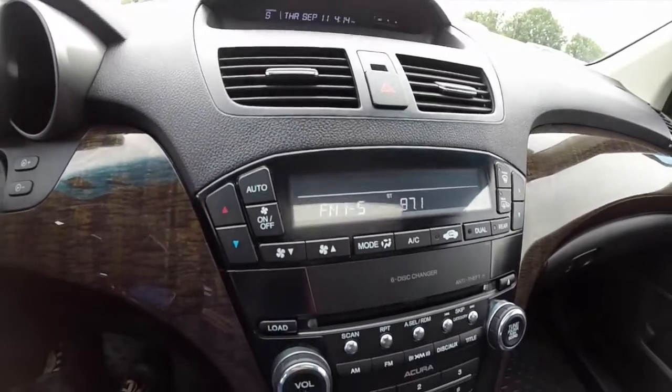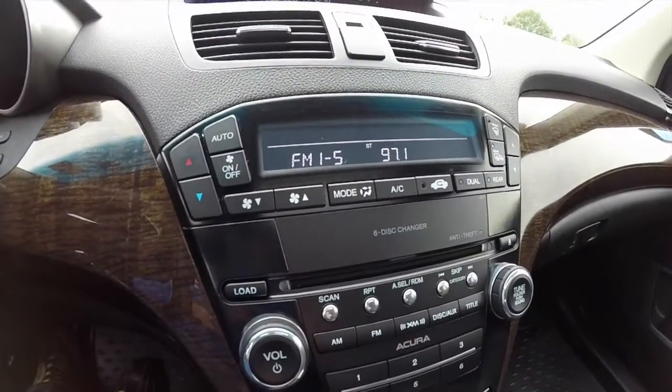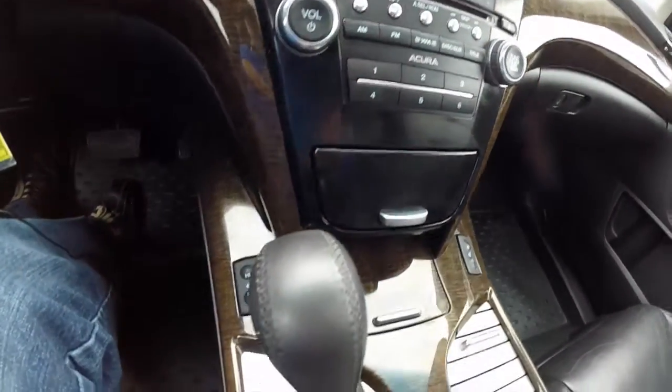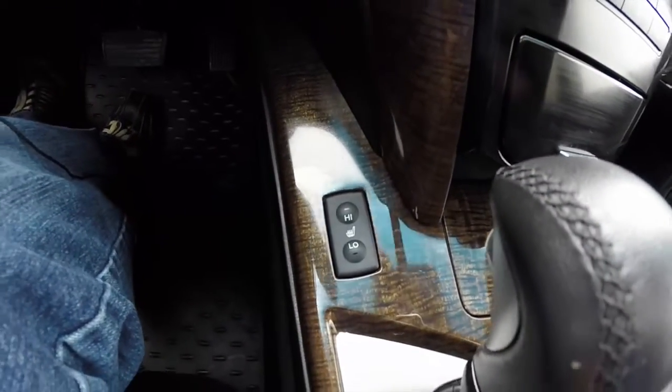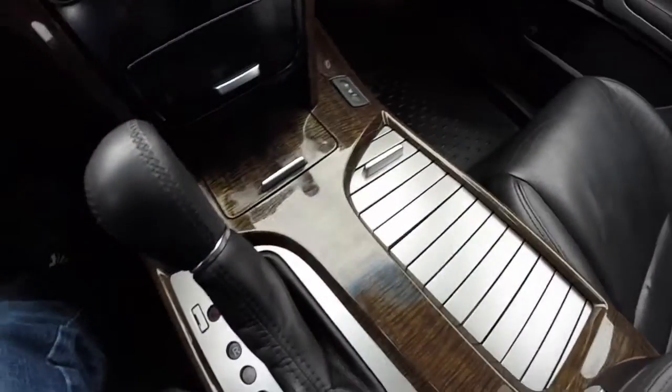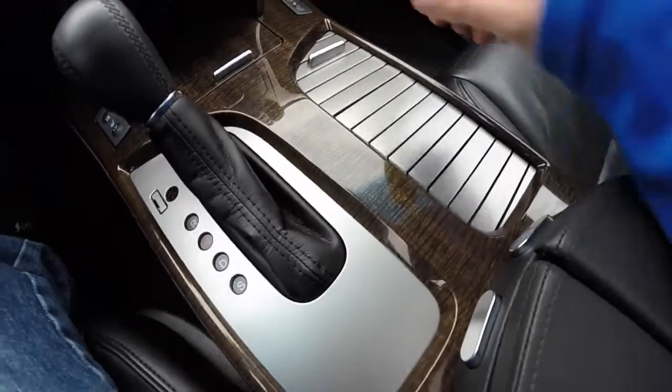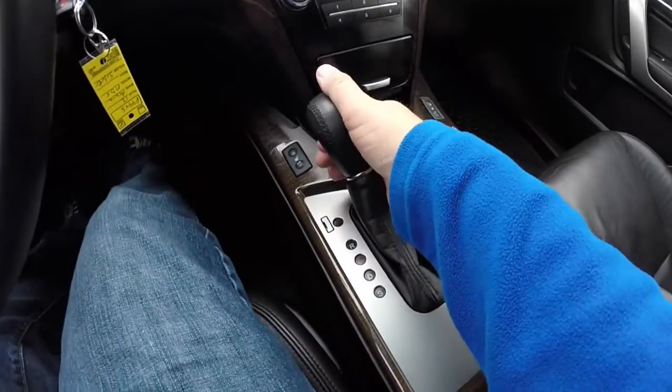Automatic dual zone climate control with heated mirrors and a heated windshield. Six-disc CD changer. The vehicle is equipped with heated front seats and cupholders, and also has a reverse camera mounted in the rear view mirror.